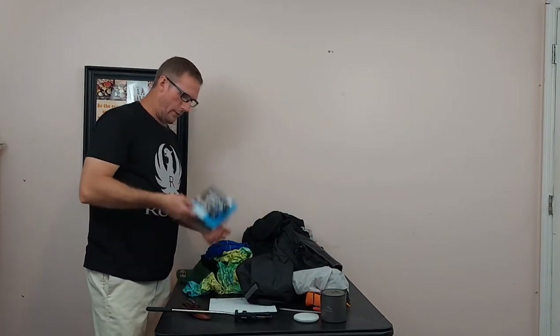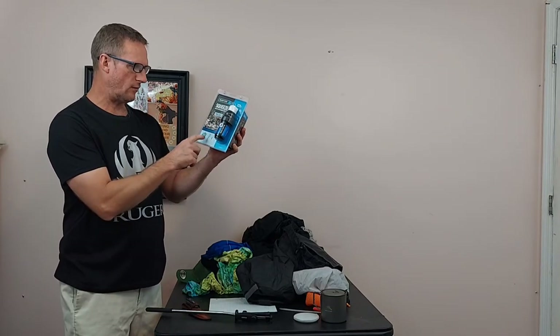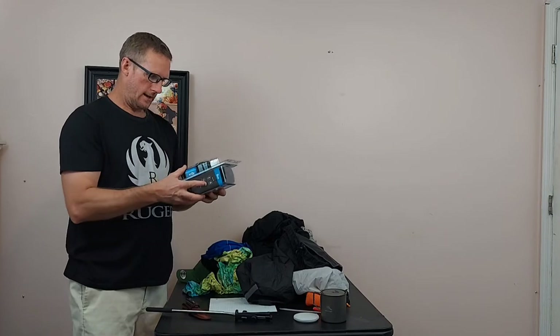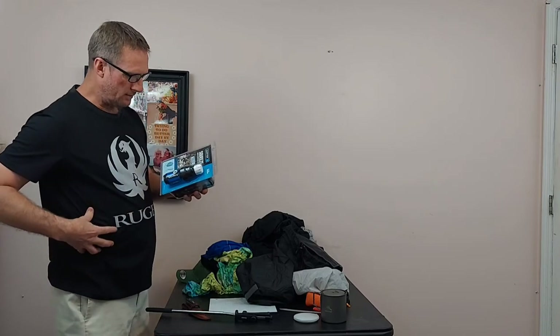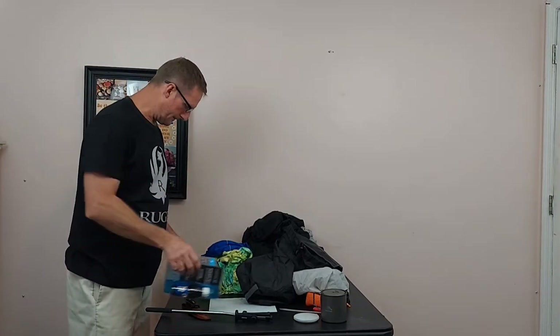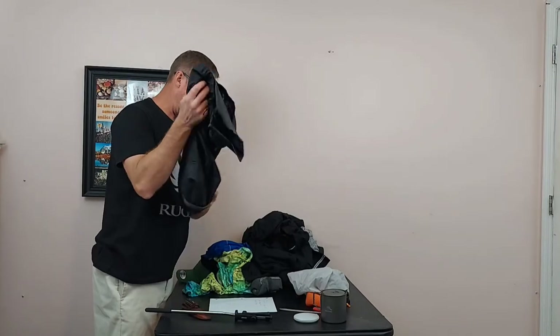For water I'm going to be using the Sawyer Squeeze — this is the full-size version. It screws on top of a water bottle and you can drink right out of the bottle. I've heard good things so I'm going to try it. I'll probably carry two bottles — one clean and one dirty — so I can keep going without stopping.